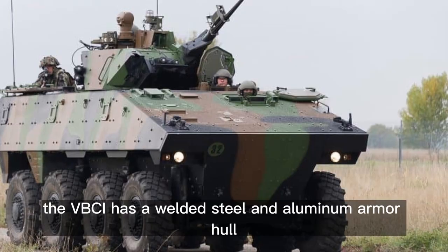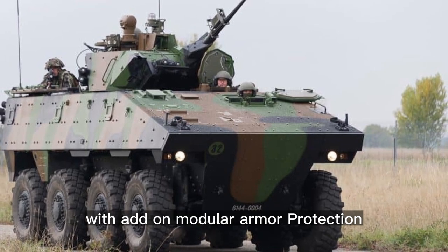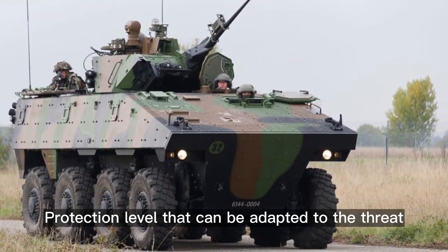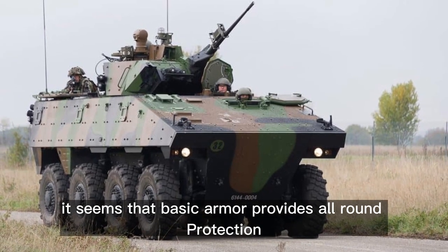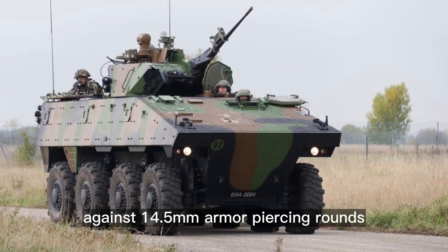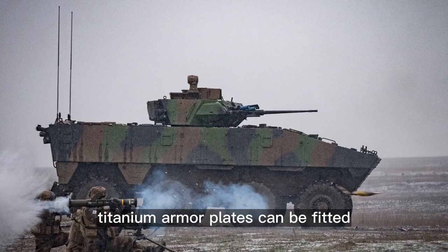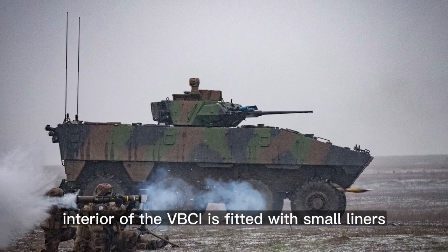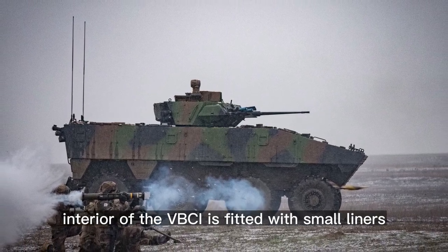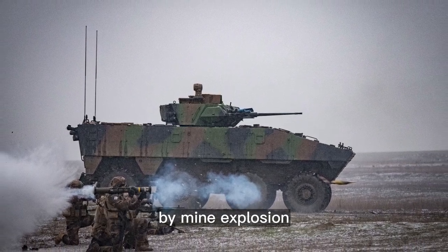The VBCI has a welded steel and aluminum armor hull with add-on modular armor protection, with a protection level that can be adapted to the threat. Basic armor provides all-round protection against 14.5mm armor-piercing rounds. Titanium armor plates can be fitted for increased protection. The interior is fitted with spall liners. The vehicle keeps moving if a wheel is lost by mine explosion.